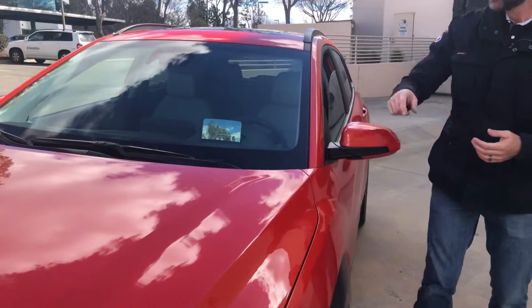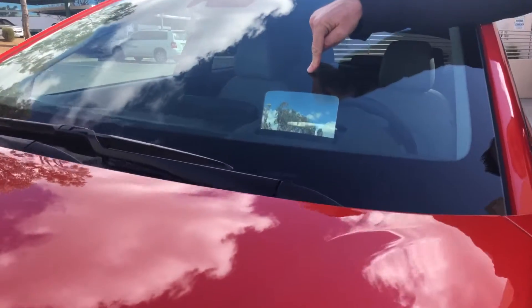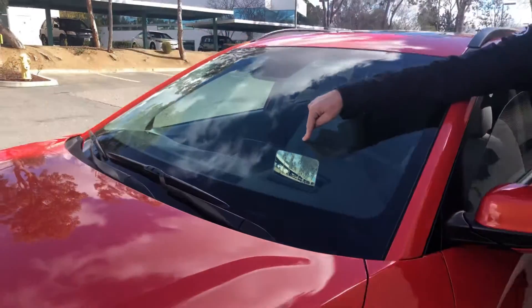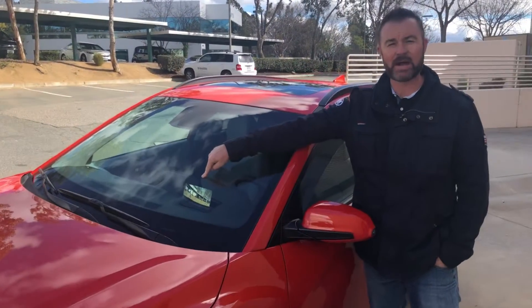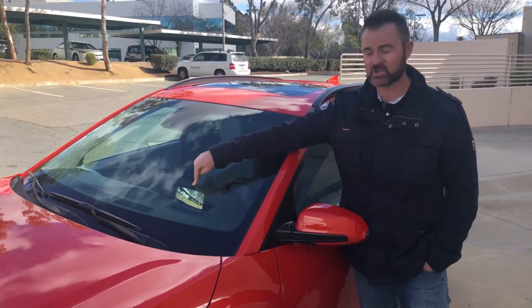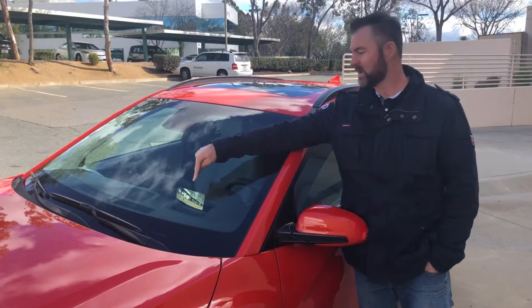Heads-up display — this is the coolest feature on here. When you're sitting in the seat, it's gonna tell you how fast you're going, it's gonna tell you what the miles-per-hour speed limit sign is in your neighborhood. I love that. It's also going to show you what radio station you're on with SiriusXM satellite radio.